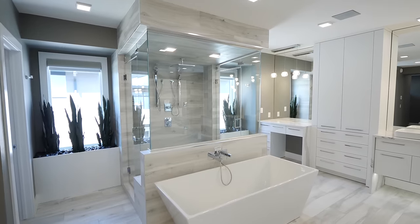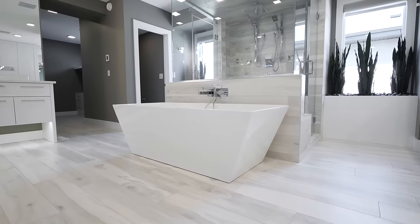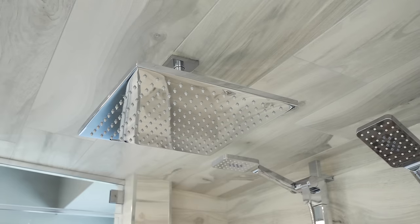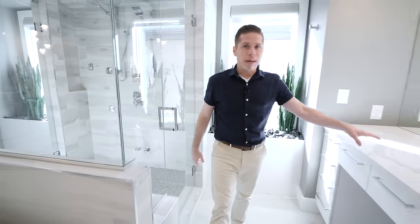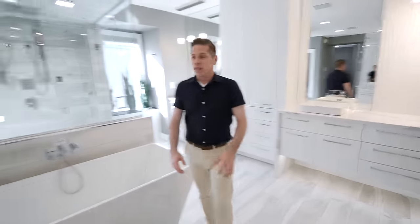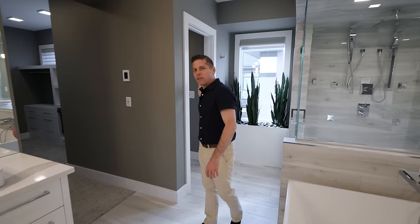Now let's check out the master ensuite. At the center of the bathroom is a soaker tub that sits right in front of a glass enclosed steam shower — a big centerpiece. The rock floors inside give it a natural look in a modern home. There's her makeup table and sink with a waterfall edge, and then his side of the bathroom with a sink as well. This would be the shared toilet or water closet.